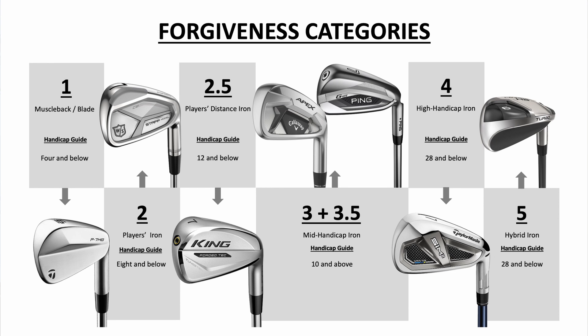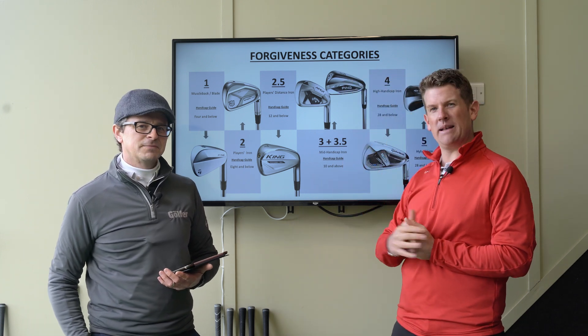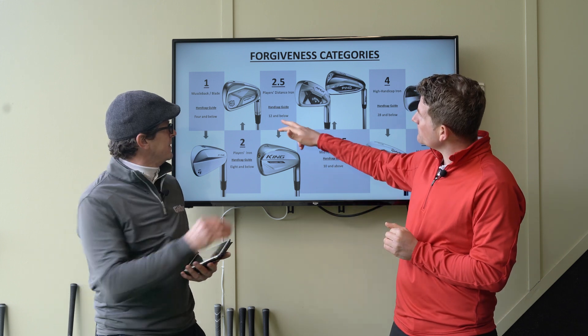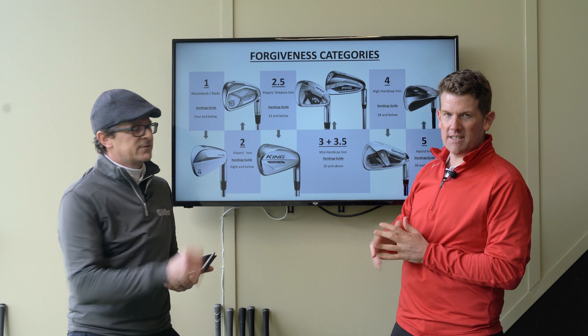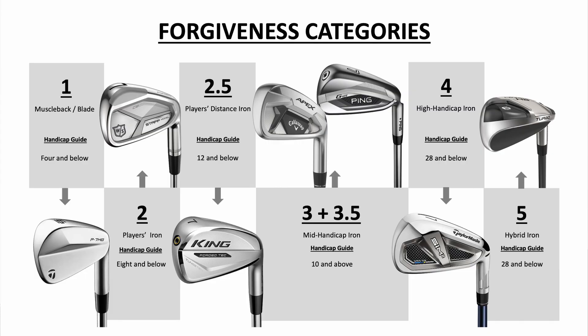Category two is your players iron — again, not a huge amount of technology, traditional lofts, sometimes a slightly faster face, and a handicap guide of eight and below. Moving into category three, your players distance iron — which is probably my favourite category — you're looking at a little bit of technology: faster faces, sometimes slightly stronger lofts. That's the area we're covering today, with 12 and below as the handicap guide, though remember it's only a guide.